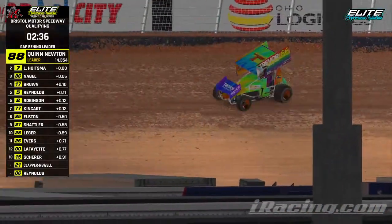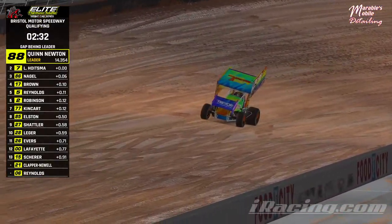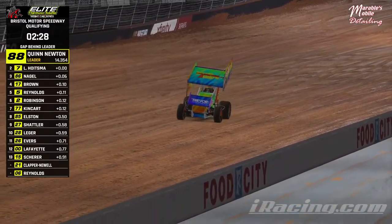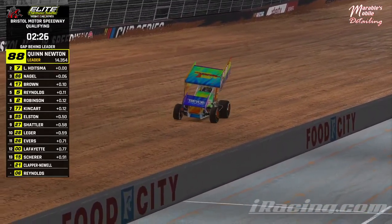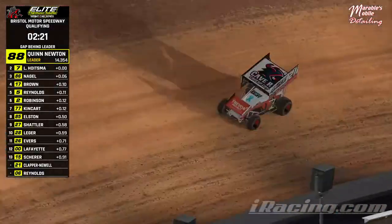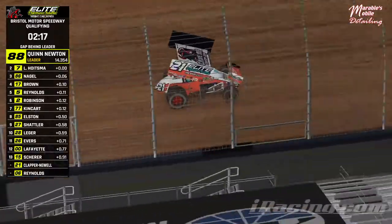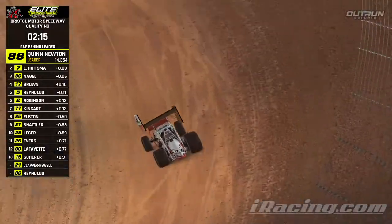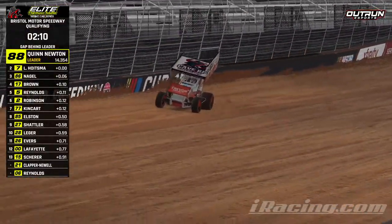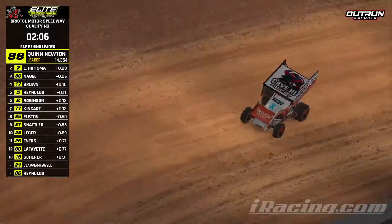Second lap for Naegle, 14-41 moves him up to third. Naegle up near the front behind the two CTC machines. Looks like Clapper Newell's going out to qualifying, gone halfway through practice. See the Trevor Project on the front wing of this one.